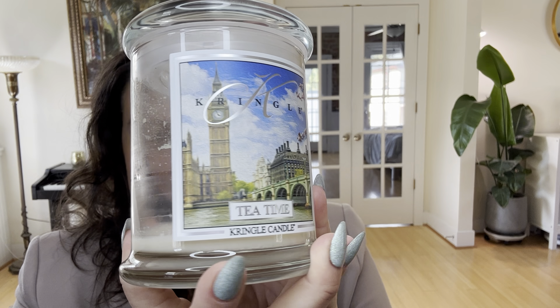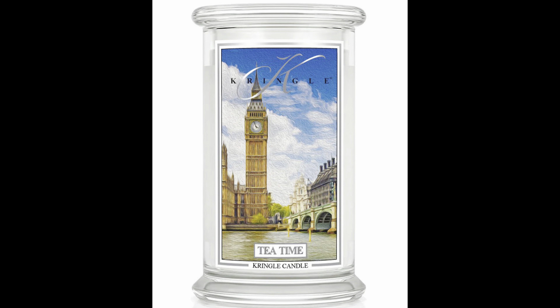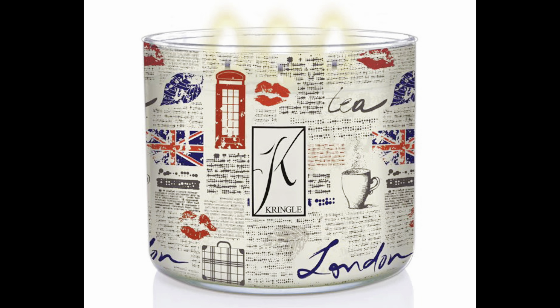Hello, my dear friends — welcome or welcome back! Today I have a short review for you. I only have one candle and it is from Kringle. The candle in question is Tea Time. Look how stunning that label is! This is a medium, so the large one has the same label but actually shows a little bit more of the painting — here's a picture of it. Really, really beautiful.